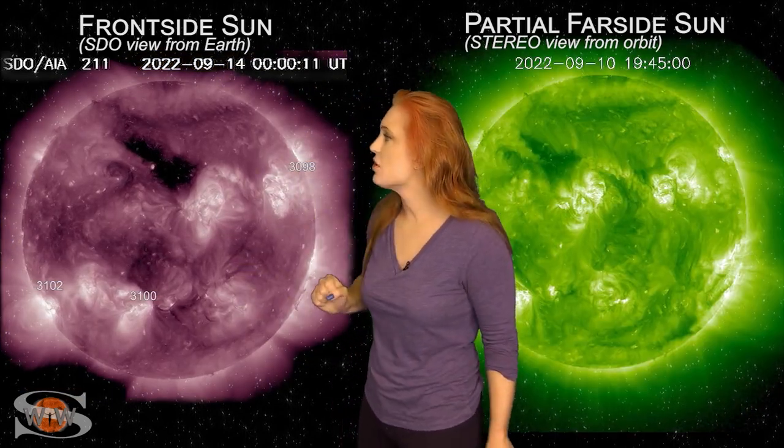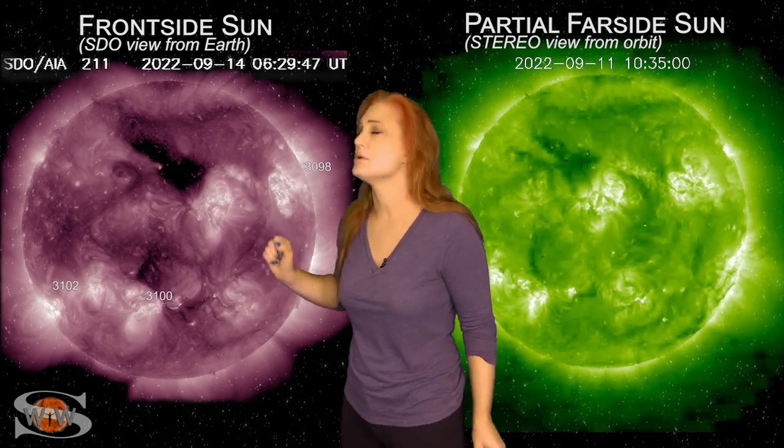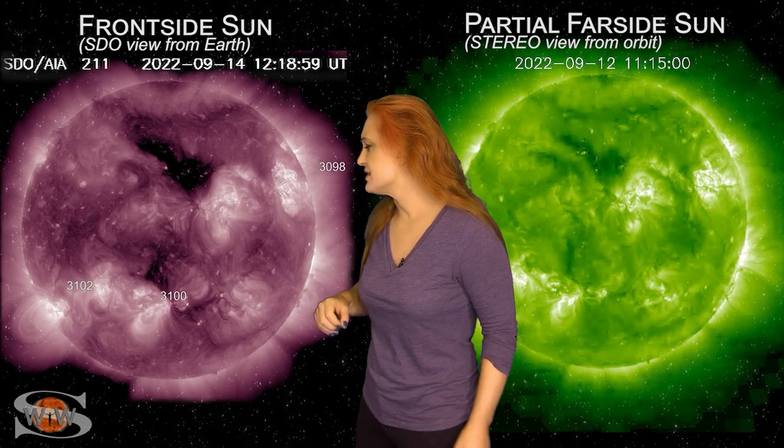Outside of that, we have a small coronal hole that's rotating through center disk right now. Sadly, this coronal hole is not going to send us enough fast wind with the right polarity to give us a big solar storm, so don't get too excited about it, but it could give us unsettled conditions here in about two to three days. Everything else we see on the Earth-facing disk is pretty calm. We are waiting for new regions to rotate into Earth view from the Sun's far side, and that's when activity will pick up.